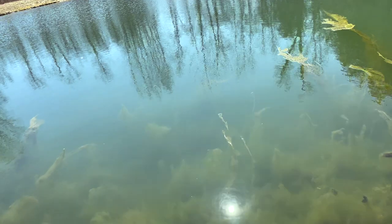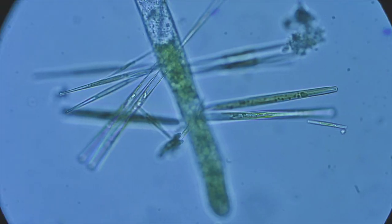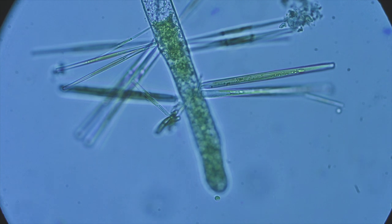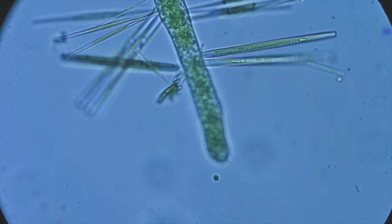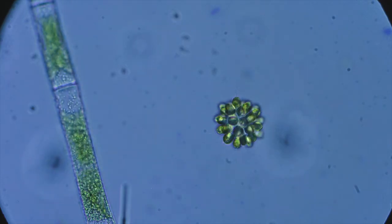We see some nice algae growing, and what I'm going to do is just take a little bit right off the top. We see an array of things, including filamentous green algae, lots of diatoms, and we've got a few little things swirling around and moving around, and then of course we've got signura floating by.